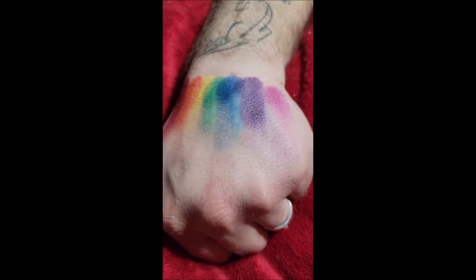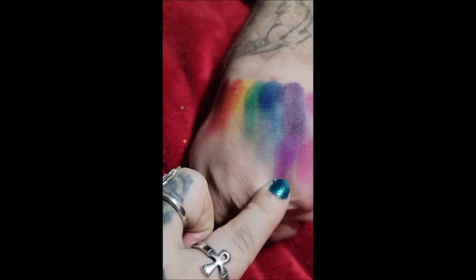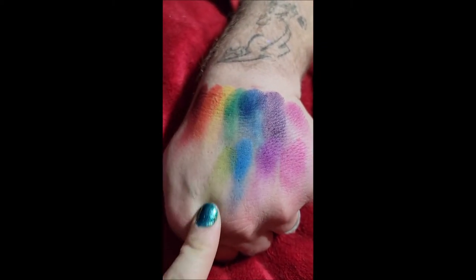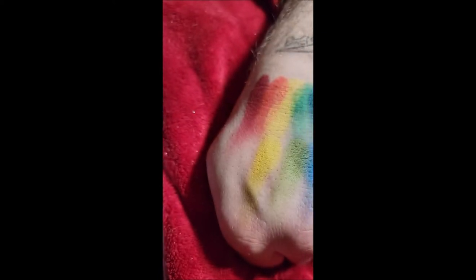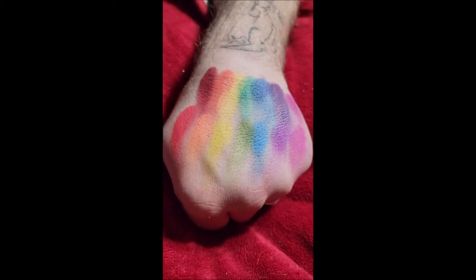Jeffrey — obviously that is Jeffree Star. Graham — I don't know who that is. Ellen — obviously it's Ellen. Ooh, that is pretty. Miley — maybe Miley Cyrus. This is Kath — I don't know who Kath is. That is pretty though. Compare Kath to Ian — that's a more vibrant sunshiny yellow. This is Gawk, G-O-K — I don't know who that is. Bowie — of course, David Bowie. And that is a beautiful red. So that is the first two rows.